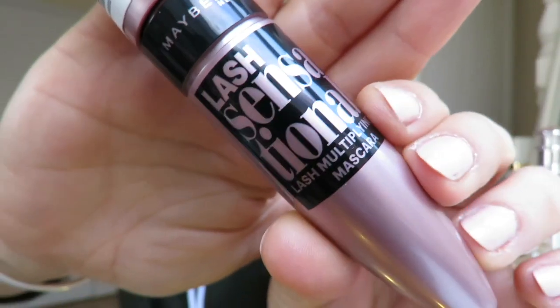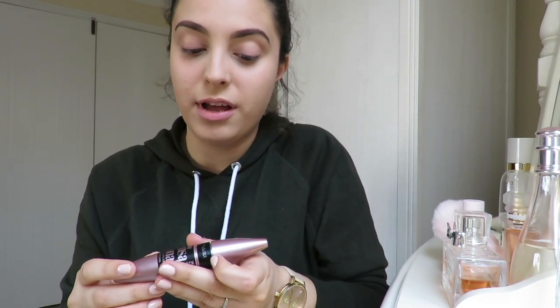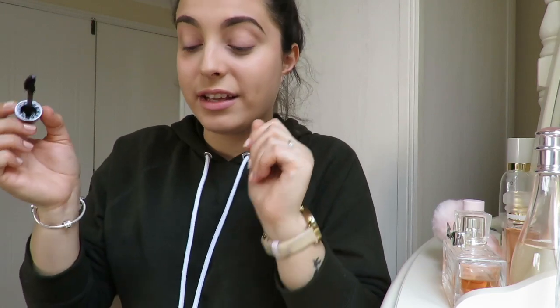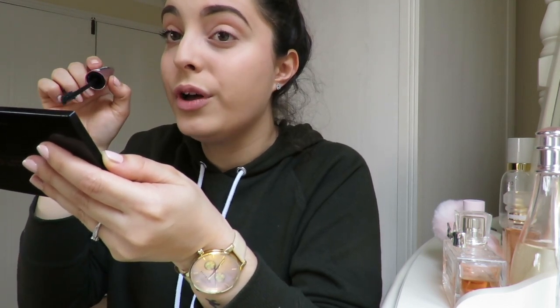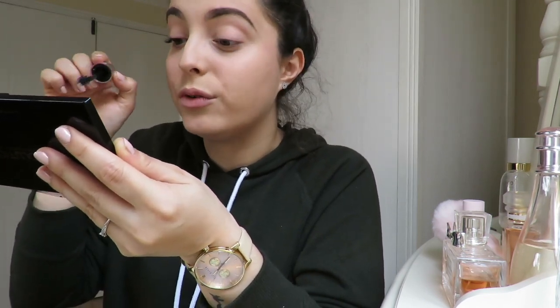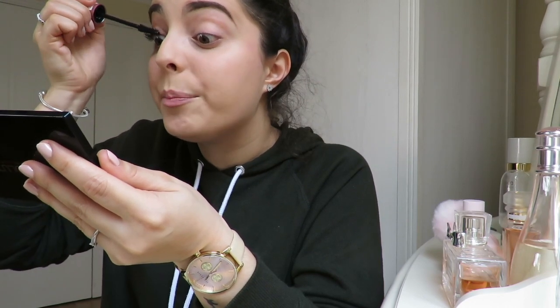The mascara that I use is the Maybelline Lash Sensational, and I use that in Extra Noir — so extra black. I love this mascara, I love the brush, and I think this is the perfect brush to make your lashes look the biggest they could possibly be. This is literally my all-time favourite mascara. I also find that a particular angle really helps to get right from the bottom of your lash to the very tip.